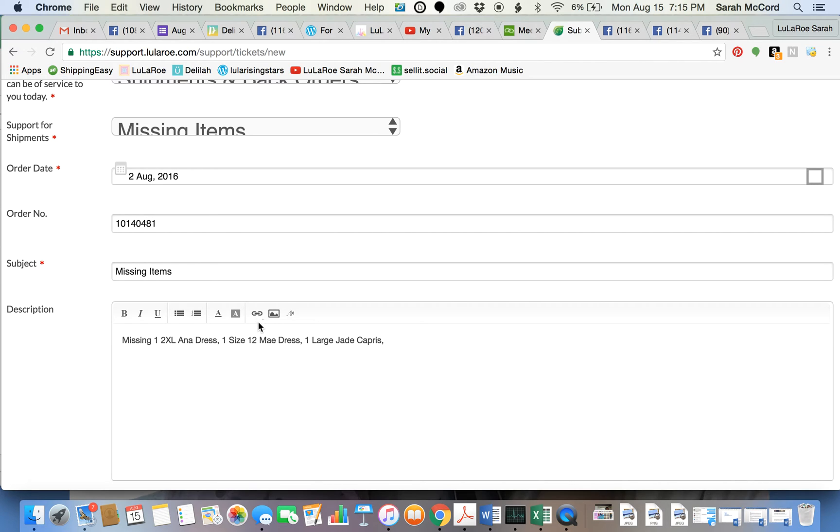Now this order is missing a fair amount of stuff, but this rarely happens — don't get the impression that orders are always missing a lot of things. This is one where it got split; UPS was kind of weird and it got split into several different shipments, so it was missing a few things. I rarely have orders missing this many things — usually it's only one item. LuLaRoe takes great care of us, and it may take a little bit to get those missing items, but they take great care of us. So have a good attitude and things will go great.